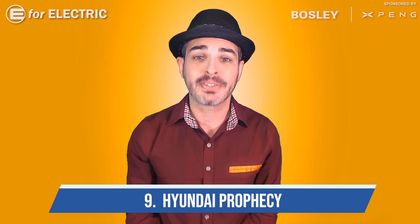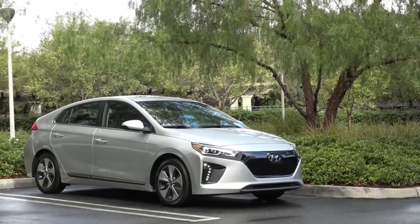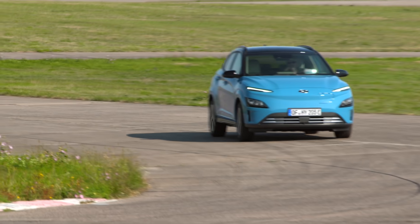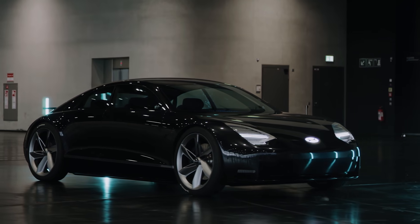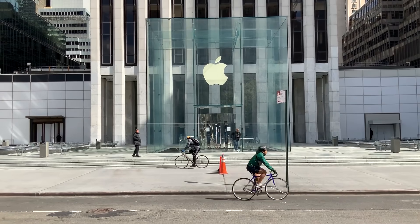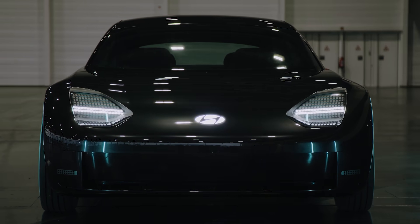Number nine is the Hyundai Prophecy. Hyundai already has two electric cars on the market — the Ioniq and Kona. The Kona is at its second generation and it's absolutely beautiful, but Prophecy is a whole new level of beautiful design. Hyundai has been designing some really good-looking cars. As a matter of fact, the latest news is that Apple is probably going to partner with them to come up with Apple's very first electric car.